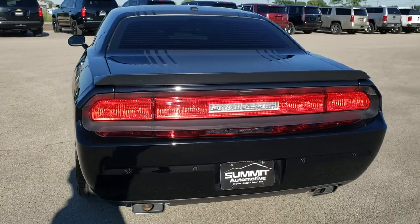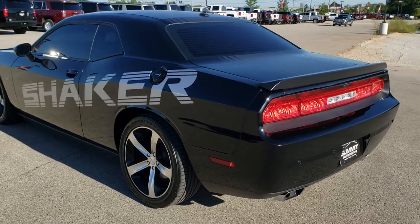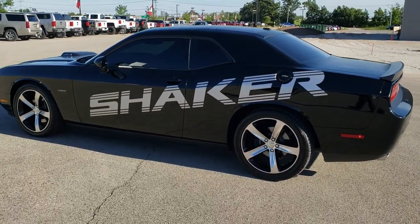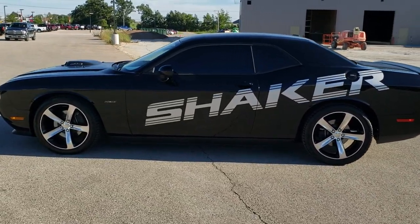The reason this car is so rare is because in 2014 they only made 2000 of these with the shaker package on it. And this is number 664, so this is a numbered car.